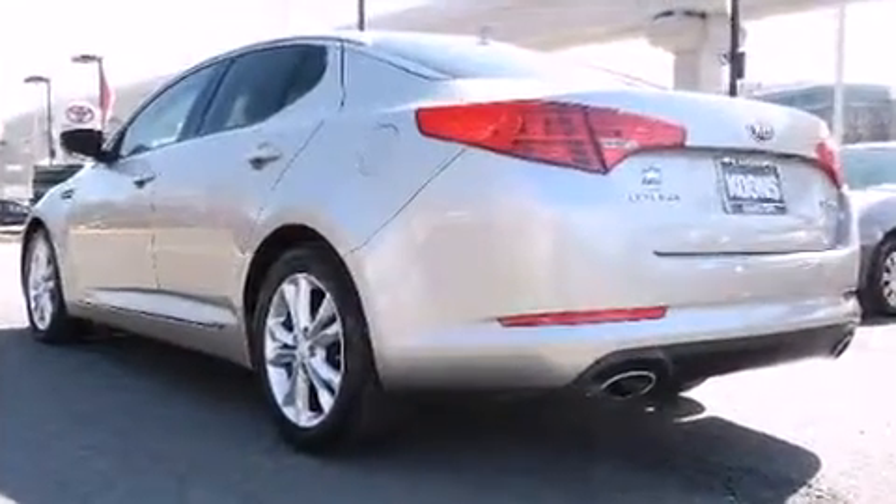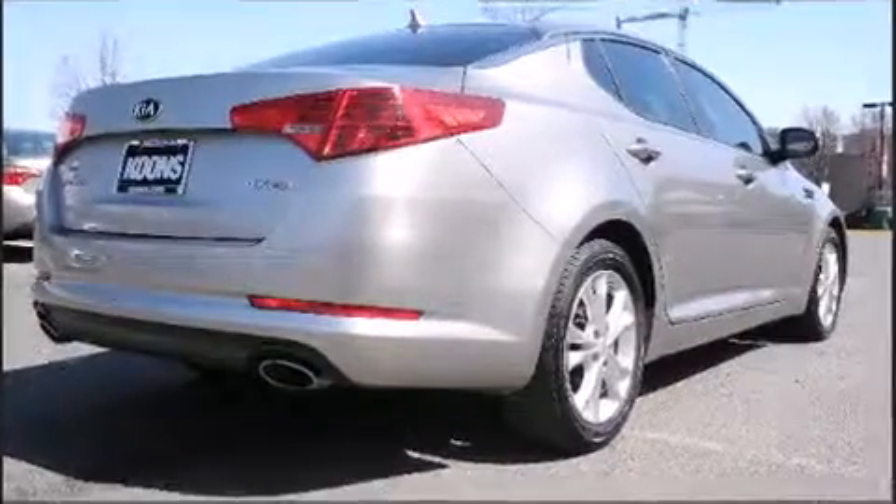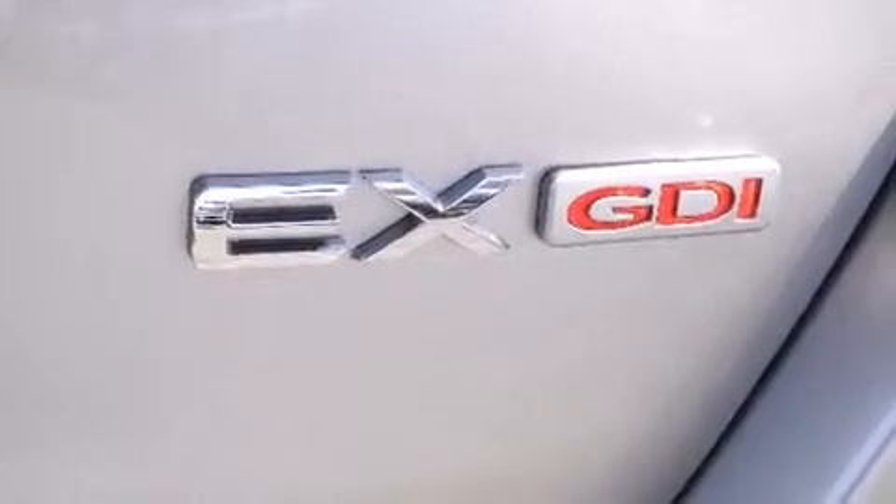It includes leather upholstery, front and rear reading lights, one-touch window functionality, variably intermittent wipers, front fog lights, and much more.